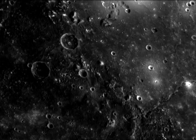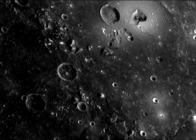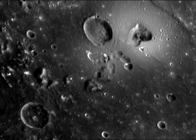Scientists have debated for decades whether volcanoes played a role in shaping Mercury's surface. Now they know the answer is yes.